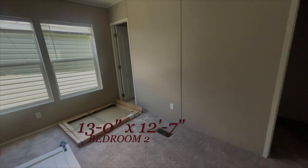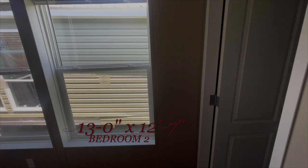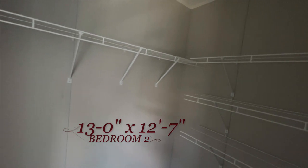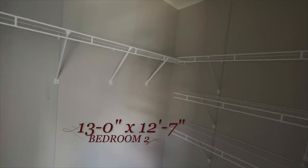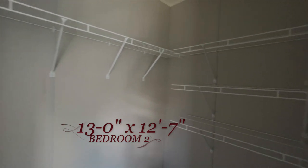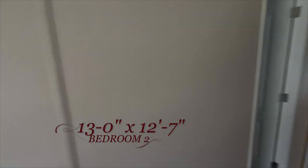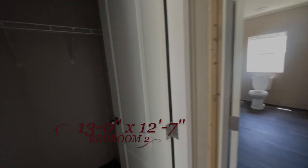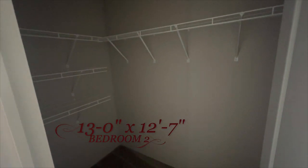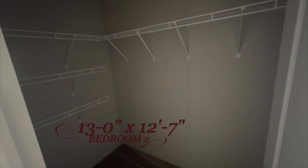Looks like you've got his and her closets. So that's one closet there, and all of that is master closet. And then next to it you have the exact same closet, so there's no question about who gets more space or more shelving. Same closet — his and hers. Really nice touch.